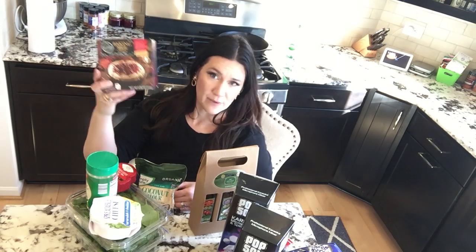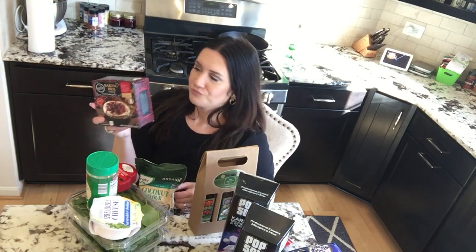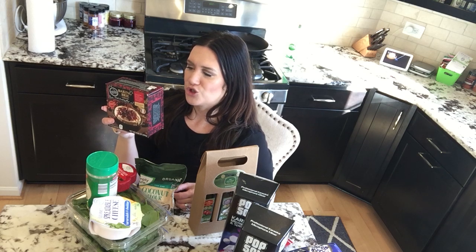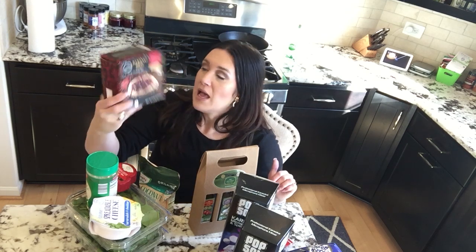I also got for the Christmas season the baked Brie — it has a cranberry glaze. So this is not keto, but I thought it was a fun little thing. It's two carbs and 1.5 grams of sugar per ounce. I knew it was going to be a higher sugar item, but I thought it was cute to grab for Christmas.